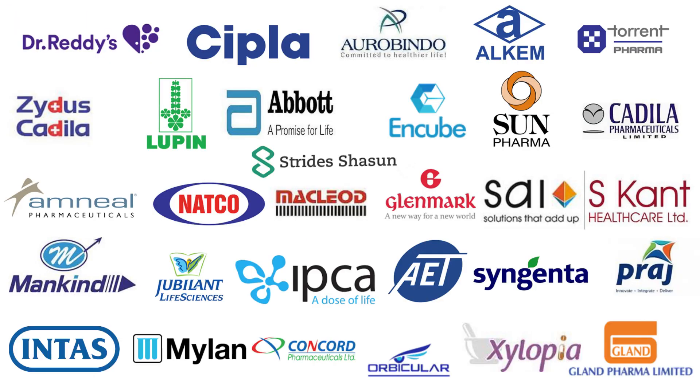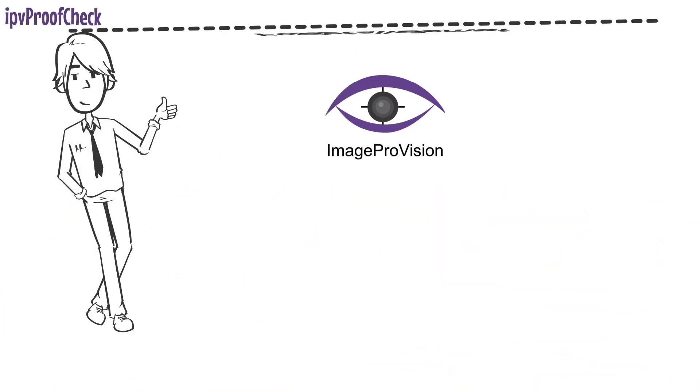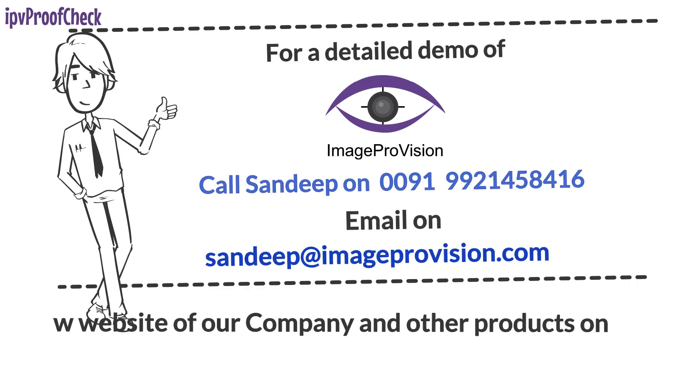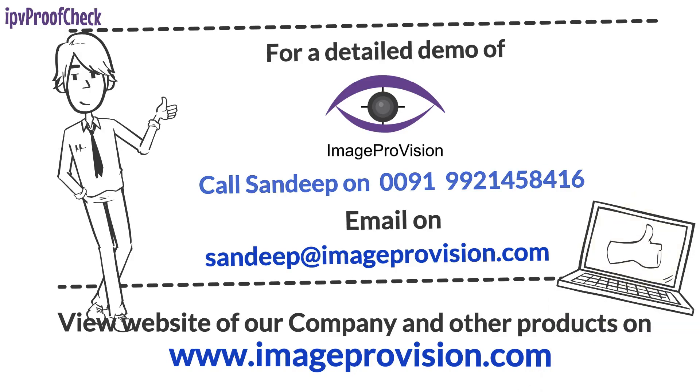A large number of customers across the globe have used and endorsed Image Pro Vision products for pharma and other industries. For a demo of IPV Proof Check, call Sandeep on 9921-458-416, email sandeep@imageprovision.com, or view details and other products at www.imageprovision.com.